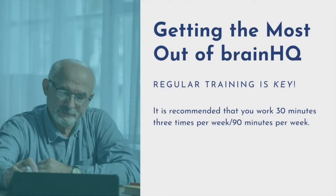Regular training is the best way to improve your outcomes in the program. It's recommended that you work 30 minutes three times a week — 90 minutes is a minimum.